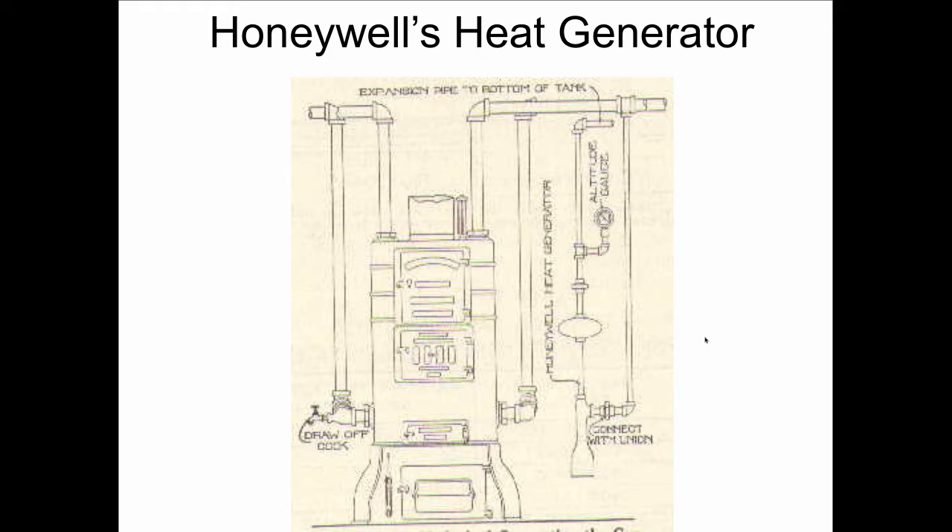Mark Honeywell also gave us the heat generator, which was a way to compete with the steam people. The steam people would run systems up to 60 pounds in some cases and have very high temperature going to the radiator, while the hot water people were limited to 180 degrees. So Mark Honeywell figured out a way to separate the water in the open expansion tank in the attic from the water in the system, allowing him to have 250-degree water as liquid — not as steam — in the heating system, while still being open to the atmosphere.